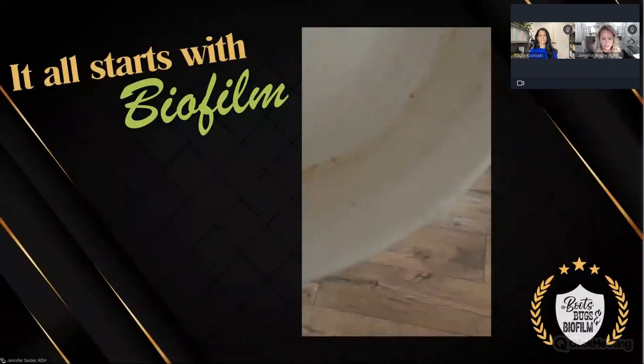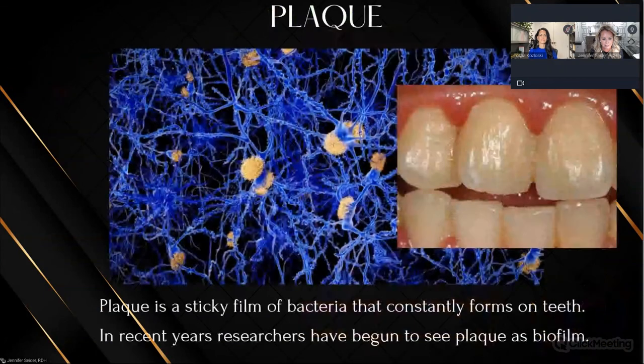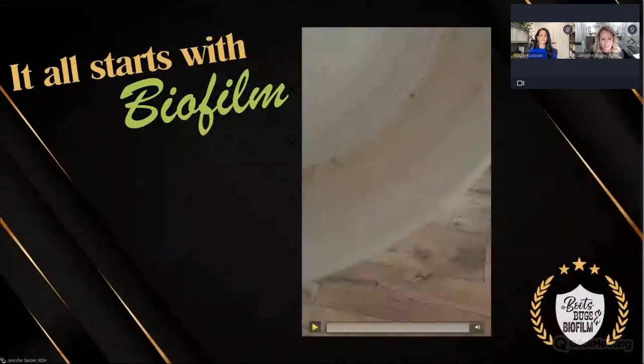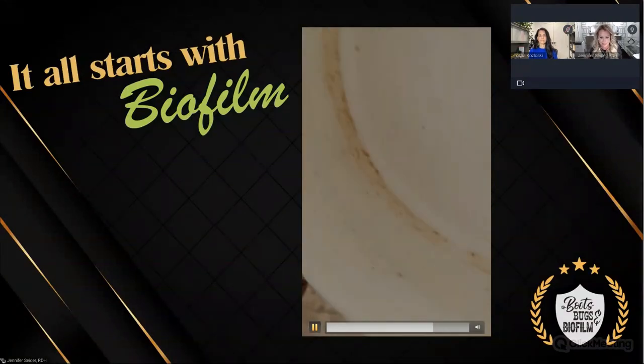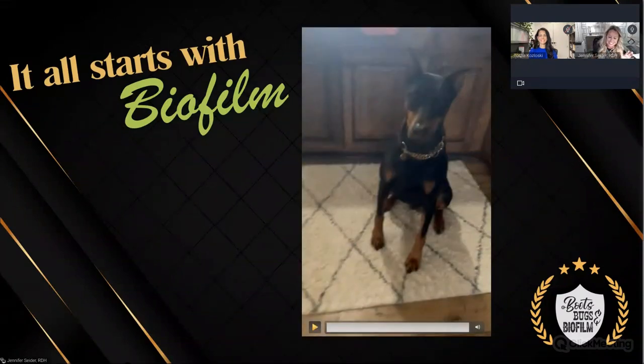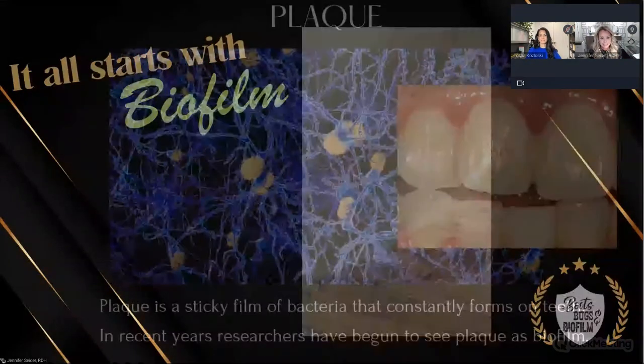It all starts with biofilm — that sticky substance we find on our teeth initially. I like to use the analogy of a dog bowl: you know how when you feed your dog over and over and you get that ring around the bowl? Biofilm builds like that, packing on thicker and thicker. And when you've got these spirochetes and systemic bugs running around and you have biofilm, they are going to attach pretty quick. We used to call biofilm plaque, and we use the terminology interchangeably.